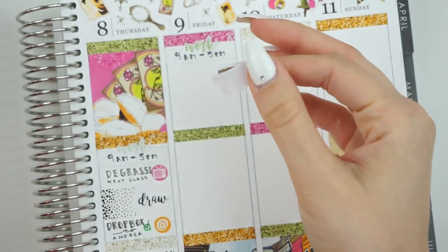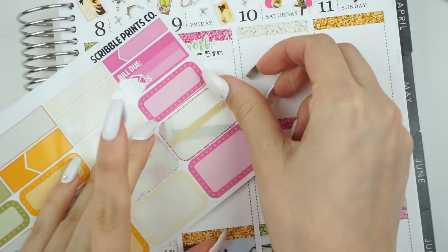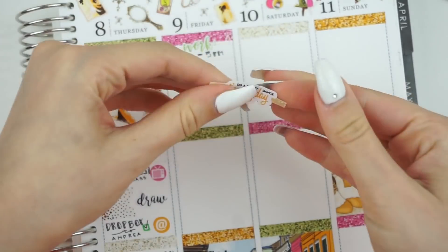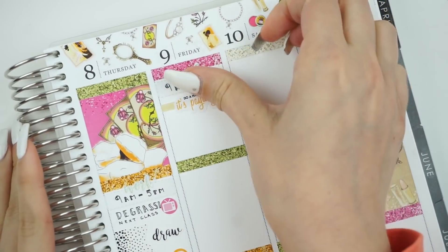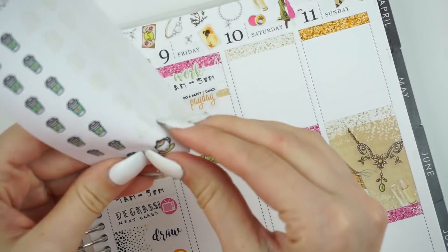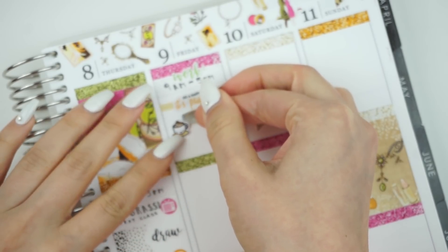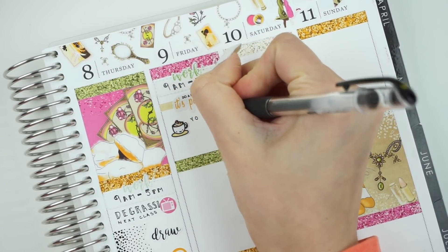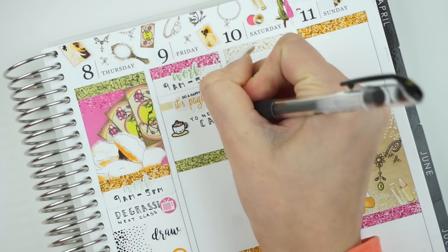Then moving on to Friday. I grabbed a 'Happy Dance, It's Payday' sticker from The Planner Junkie, grabbed a beige thin piece of washi to put behind it so it wasn't all white space, placed the sticker on top, and it looked really, really cute. Friday was kind of a mess — I grabbed this little cappuccino sticker from Once More With Love to mark that I was in desperate need of a Starbucks run. I do the same thing every single day I make coffee, but for some reason this day I somehow burnt it.